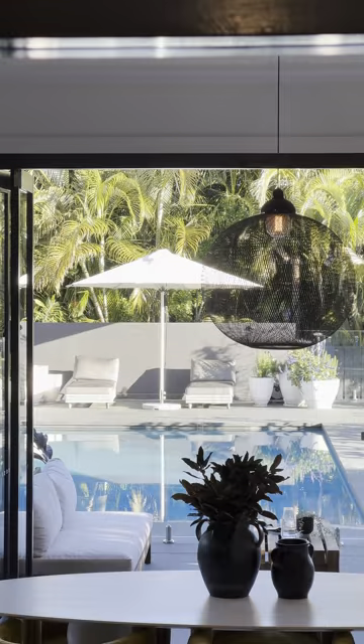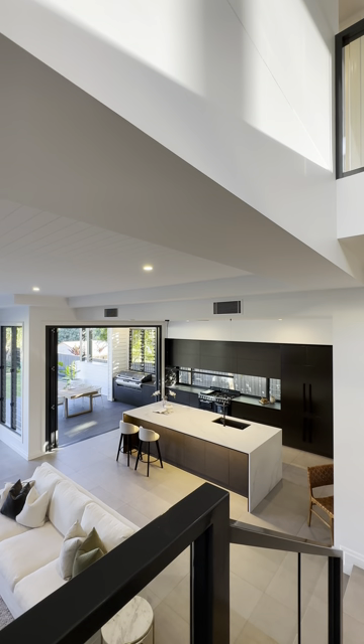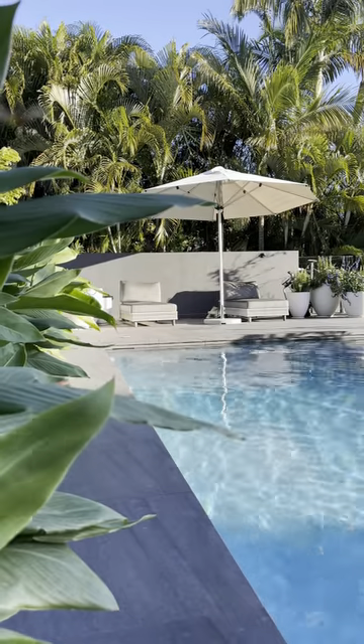To really create spacious, impactful rooms, floor-to-ceiling glass with this ceiling height is how you do it. We're just looking at an ultimate family entertainer.